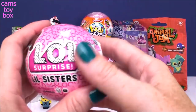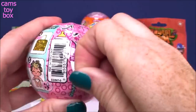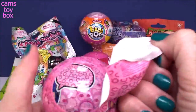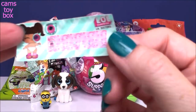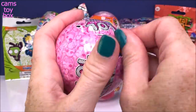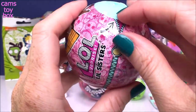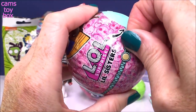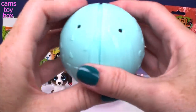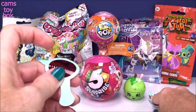Let's do the LOL next and then we'll go to the 5 Surprises. This is the iSpy edition. Our first layer shows us our secret message that we can't read until we get our little iSpy glass. The next layer reveals what color ball we have — we have a little light blue one. Now we can open up our ball and get to all of our blind bags. Let's find our little spy glass and check out the secret message.